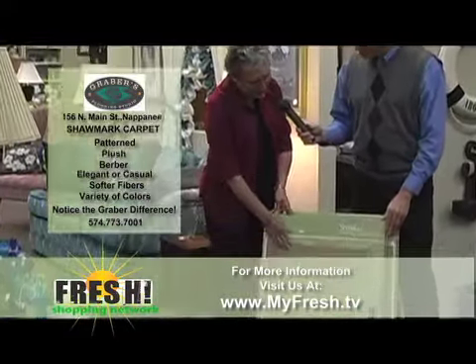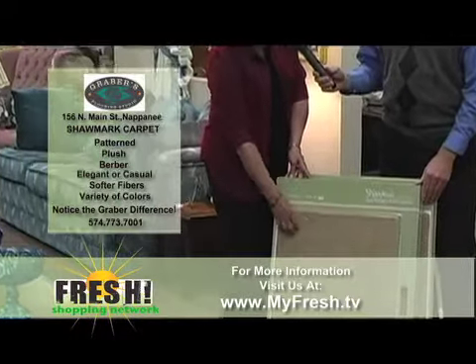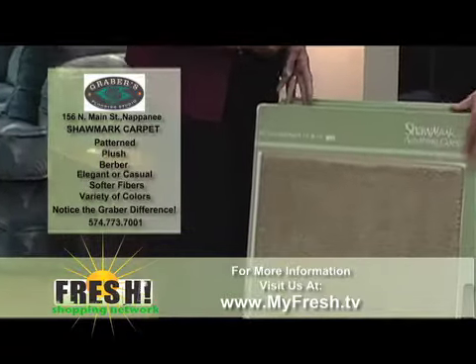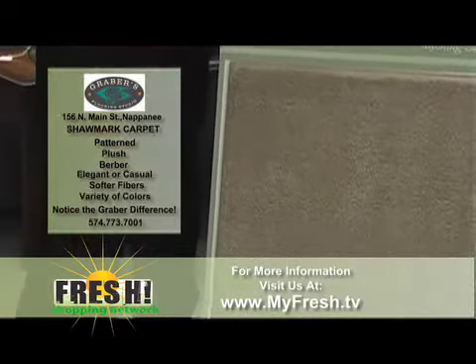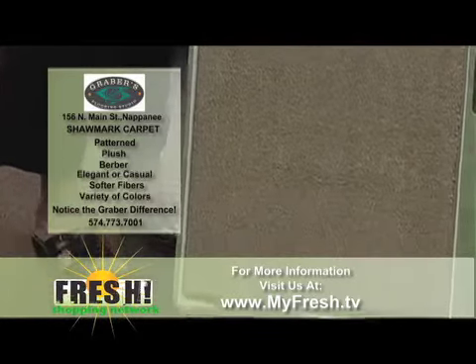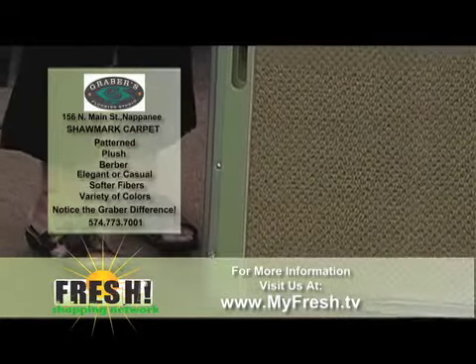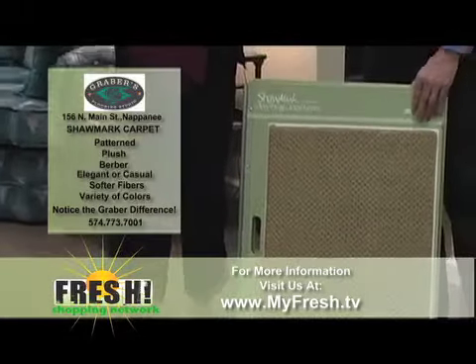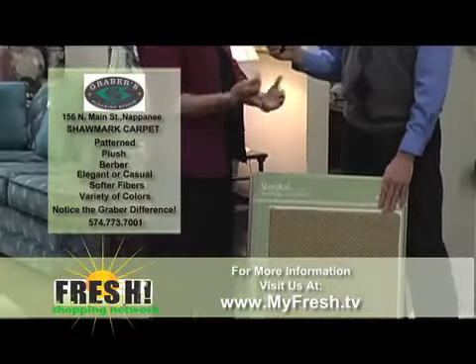And this one here is just the plush. You can dig your fingers into it — it's a nice plush, that solid color. But there again, just a nice quality, nice tight twist to the fiber, and that's what we look for when we look for quality. All of these samples here come in a variety of different colors — colors that will boggle your mind sometimes when you're looking for the right one.